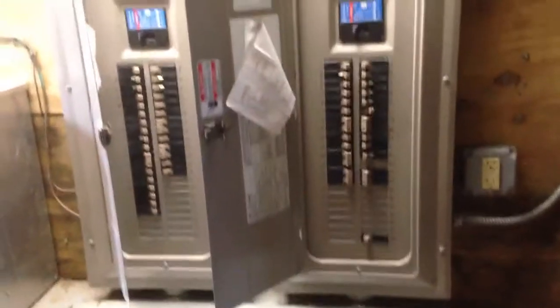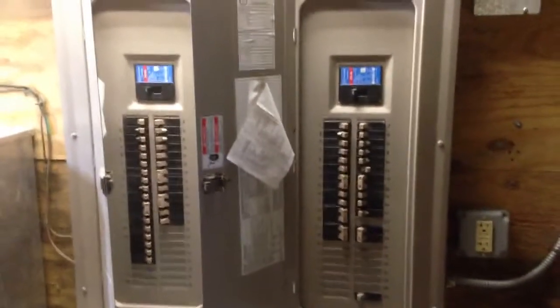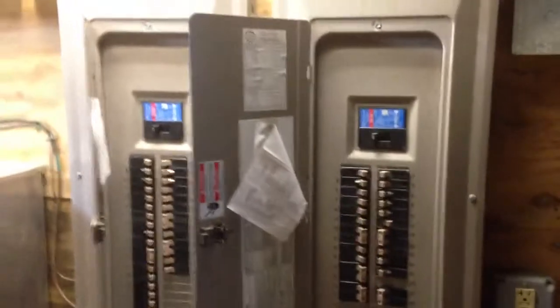It's got a 400 amp service, new breaker systems here. It's got 440 feet coming in here to 200 amp service panels.